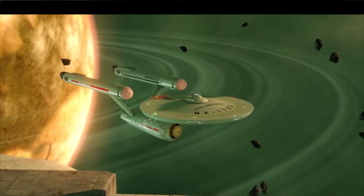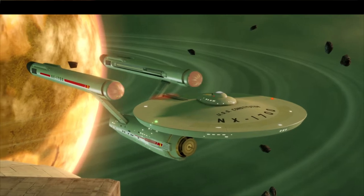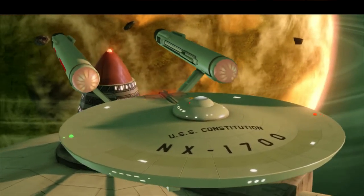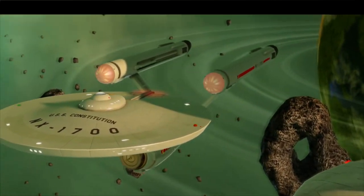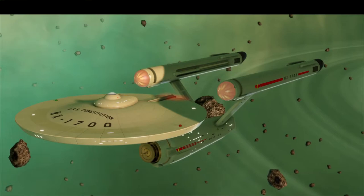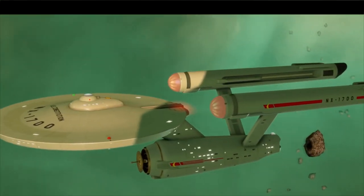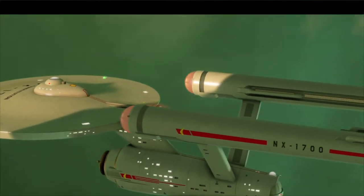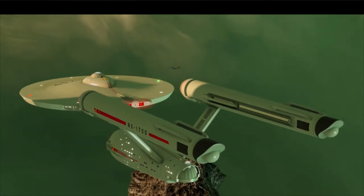The Constitution-class starship is a ship that allowed many of us to explore strange new worlds, meet new civilizations, and to boldly go where no one has gone before from the comfort of our homes. The Constitution-class is a heavy cruiser starship that was in service from 2240 to 2270. It was first developed in 2230 when Starfleet realized they needed a vessel that could explore space while protecting Federation interests and expand its reach.